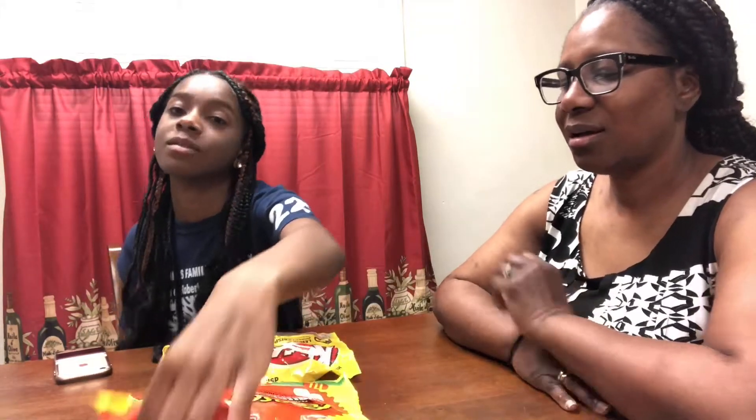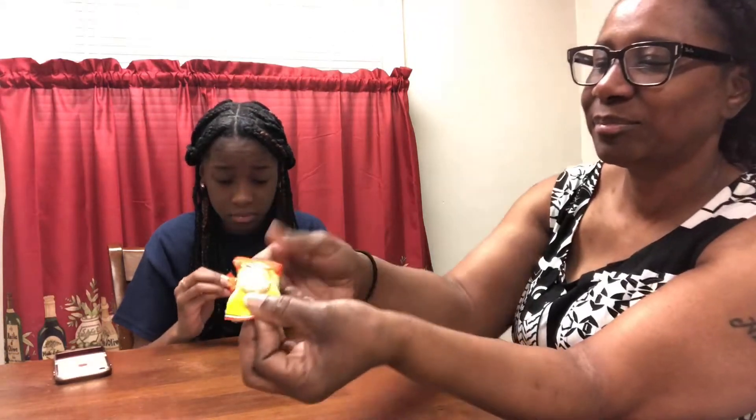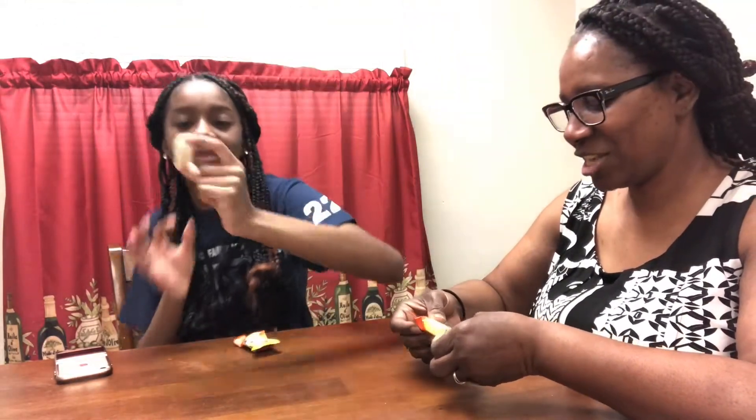So since you're my special guest Tanya, which one should we start off with? Okay, so we're going to start off first with the Reese's Peanut Butter Eggs. It's kind of hard to open — one for you and one for me. This is what it looks like. It's little! It's shaped like an egg.